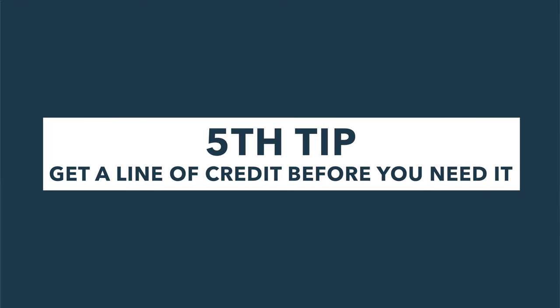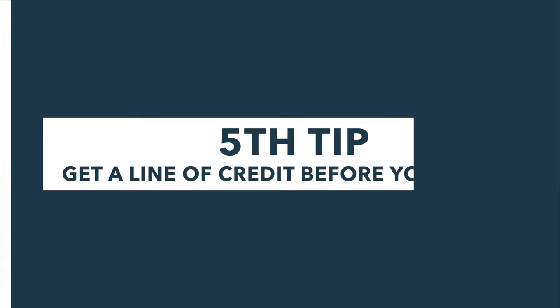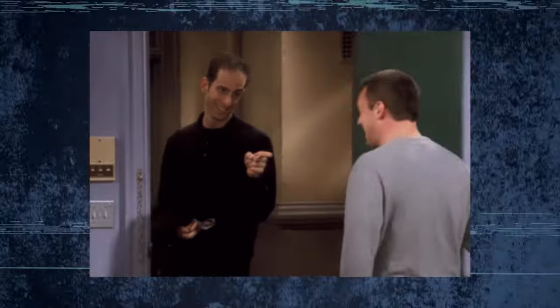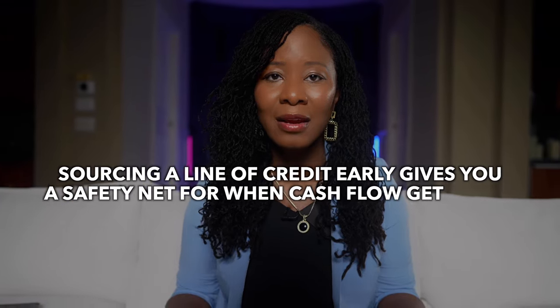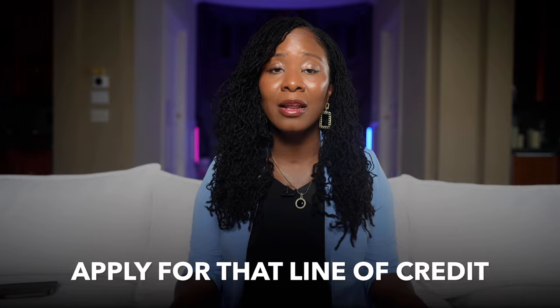My last tip: get a line of credit before you need it. Listen to me carefully — get a line of credit before you actually need it. Banks are more than happy to give you money when your business is thriving, but when times get tough and you actually need that credit, they'll often slam the doors shut. Sourcing a line of credit early gives you a safety net for when cash flow gets tight. Go to your bank while things are still good and apply. You may not need it right now, and that's the best time to get it.